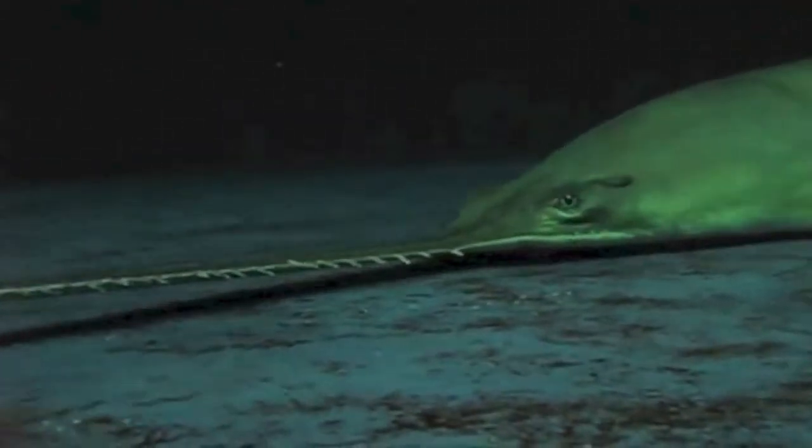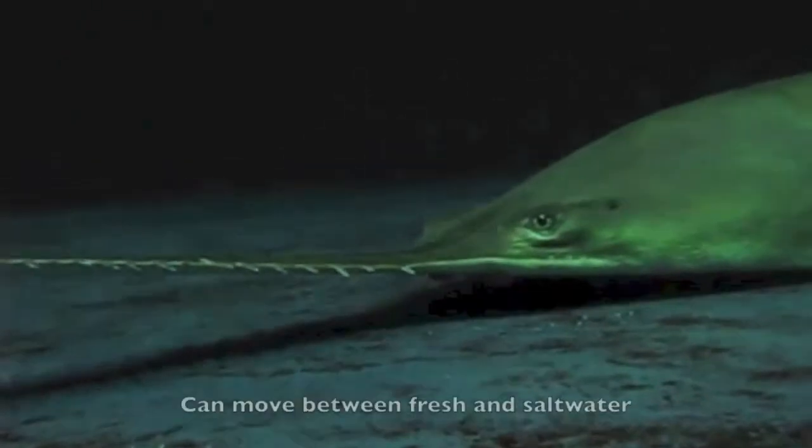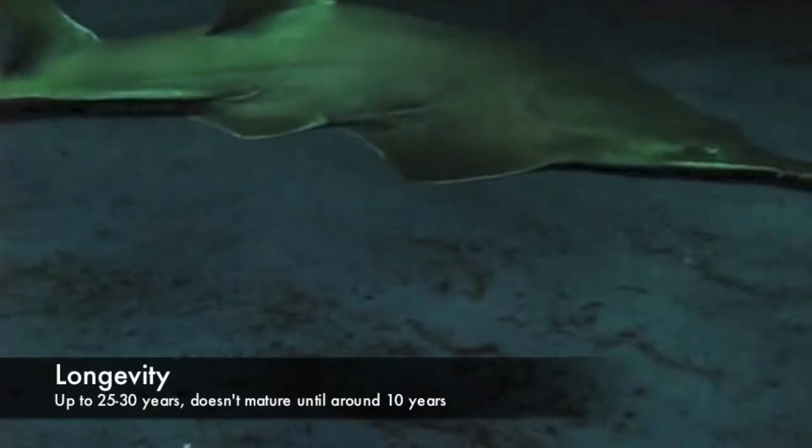Sawfish occupy a large variety of environments because they can move between fresh and salt water. The sawfish is estimated to live up to 25 to 30 years.